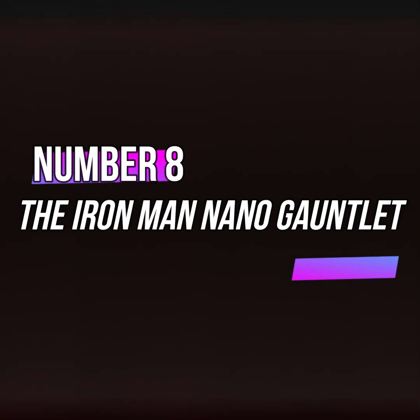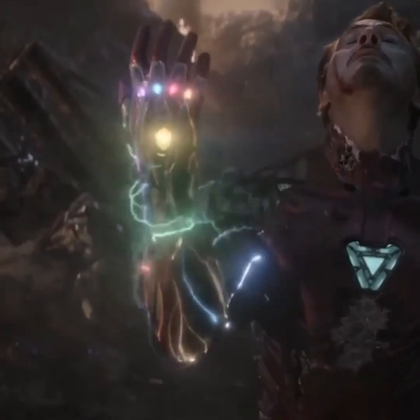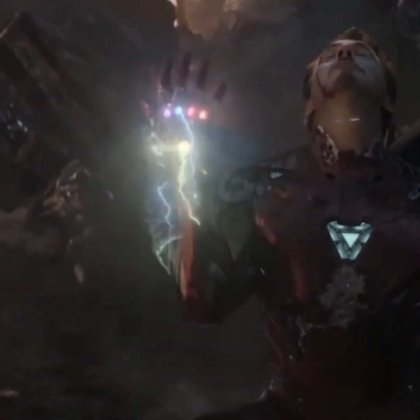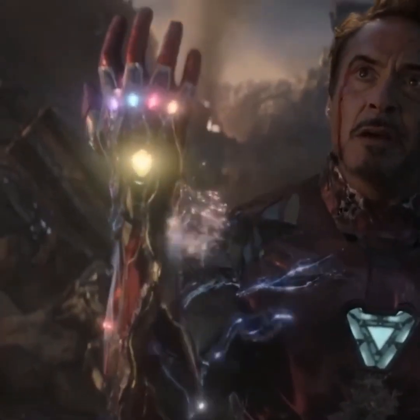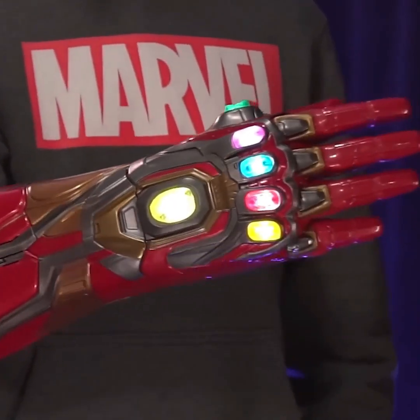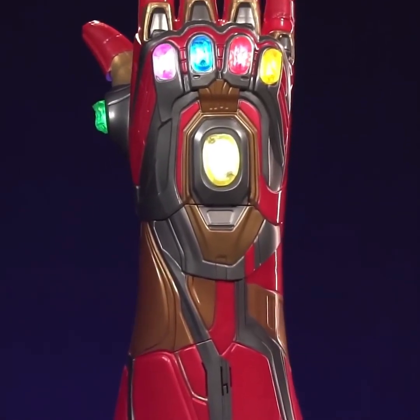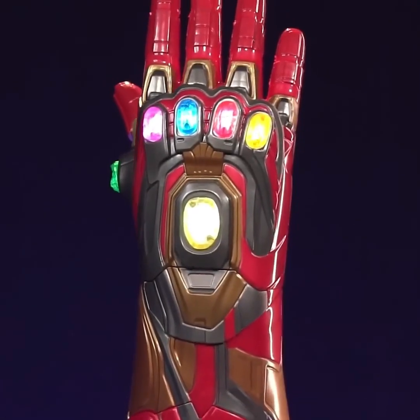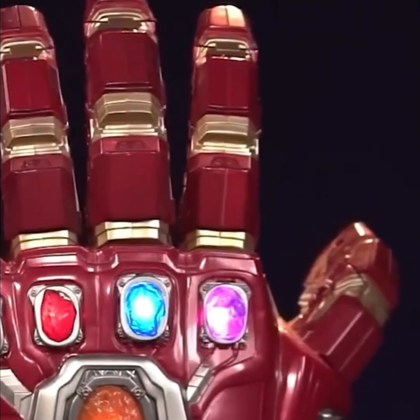Now for gadget number 8, the Iron Man Nano Gauntlet. If you're a fan of the Avengers series, you'll love this gadget. In Avengers: Endgame, you might recall how Iron Man placed all the stones in his suit with a specialized location for each stone. This gadget is designed in the same way, featuring a gauntlet where you can place all the stones. What's special about this is that you can remove the stones, and when they're in place, an LED light illuminates from within, making it look very realistic.